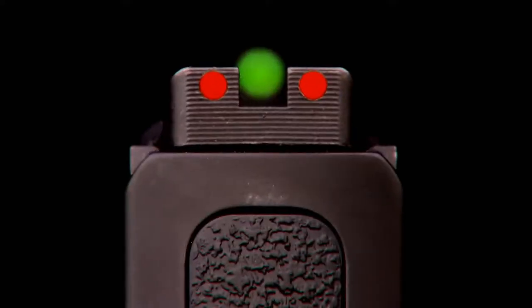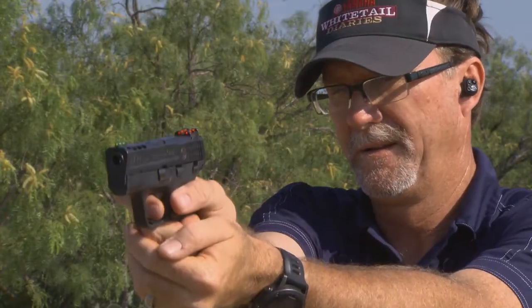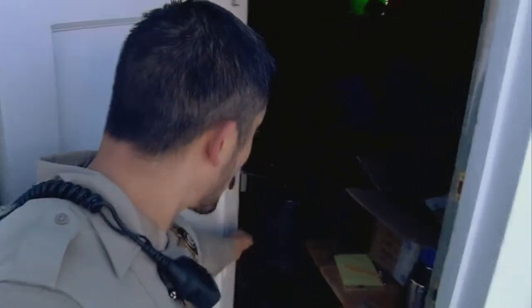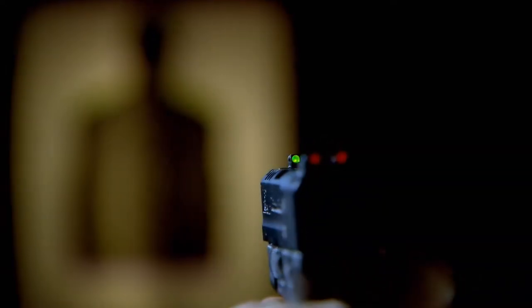If you're looking for something bright for your firearm that helps you acquire your target faster, look no further than Hi-Viz Shooting Systems. Being able to acquire a target or an object when you're in a shooting situation — whether you're shooting for fun, at the range, in a hunting situation, or, heaven forbid, in a situation where a policeman has to defend himself — is very, very important. You want something that you can acquire that sight picture very fast.